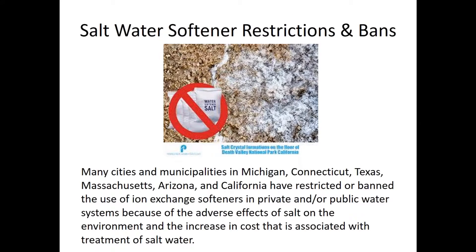In other parts of the country, communities, cities, and states have contemplated and actually implemented restrictions and bans on salt water softeners. Michigan, Connecticut, Texas, Massachusetts, Arizona, and California have all restricted or banned salt water softeners due to the adverse effects of salt on the environment and the increased cost associated with treating salty water at the septic level.